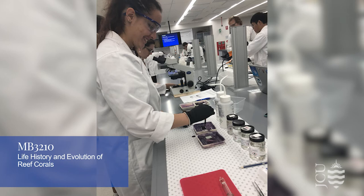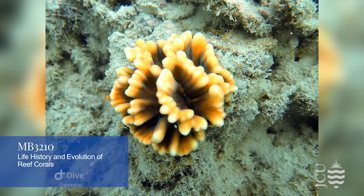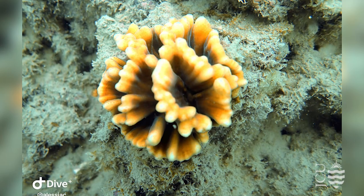I definitely know a lot about that coral now — Pectinia lectiocca. It's a hard coral. It's called lectiocca because it kind of looks like lettuce.